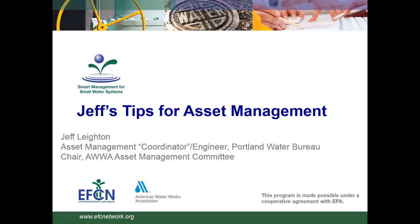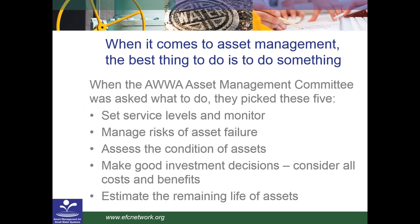Workshops, trainings, and direct assistance are provided on asset management, water loss reduction, water system collaboration, fiscal planning and rate setting, energy management, funding coordination, and managerial and financial leadership.